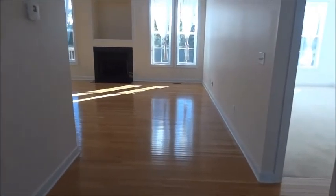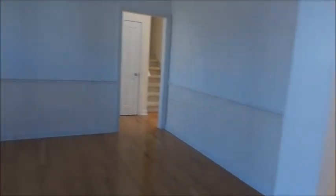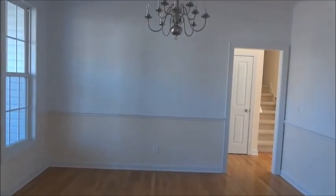To my right — I thought it was a coat closet, but it's actually a half bath with a sink.